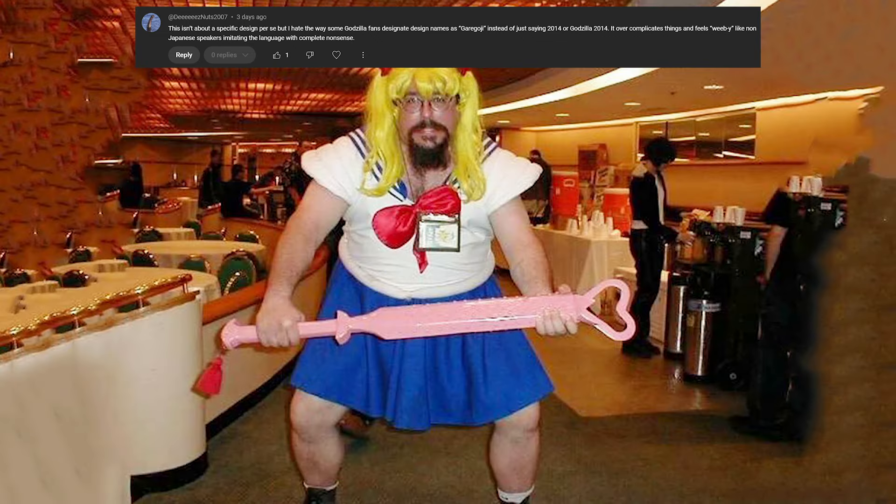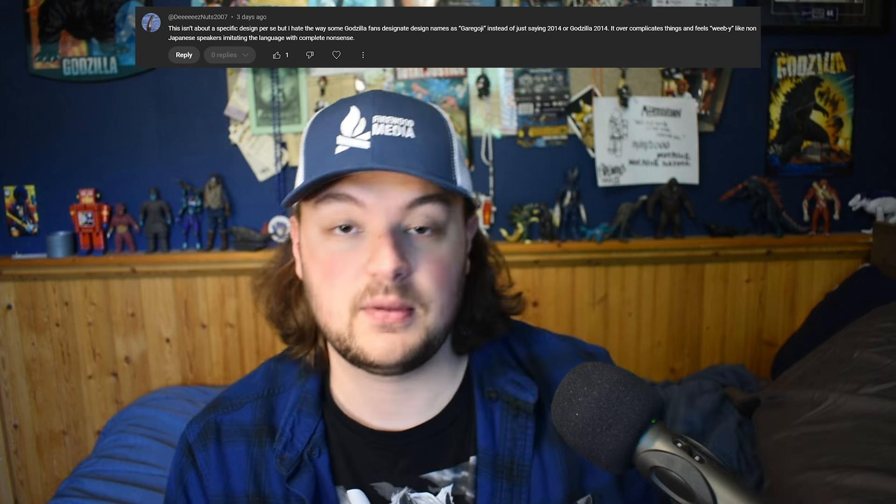This is from D'sNots2007, and they say they hate the way some Godzilla fans designate design names as "Gary Goji" instead of just saying Godzilla 2014. It overcomplicates things and feels weeb-y, like non-Japanese speakers imitating the language with complete nonsense. I would have to agree, actually. I think it very much overcomplicates things. For a lot of these, I actually had to go and look up what they were talking about when they could have easily just said Godzilla 2003 or Godzilla 1967. It overcomplicates it, and for people like me, it just feels annoying more than anything else.